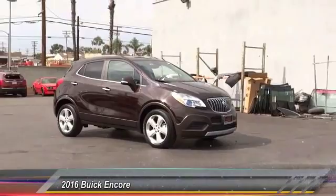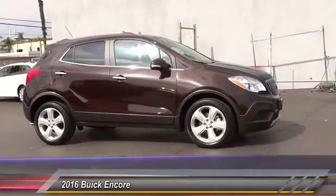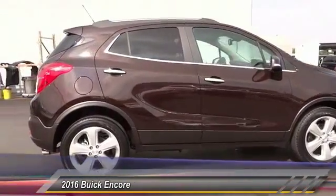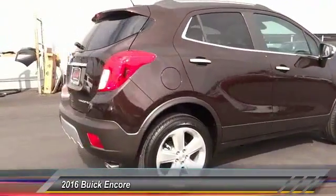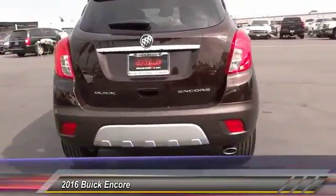2016 Encore. The Encore captures Buick's traditional strengths while demonstrating luxury and style in a petite size. It's amazingly quiet at freeway speed and the suspension engulfs pavement imperfections, providing passengers with a pampered ride.